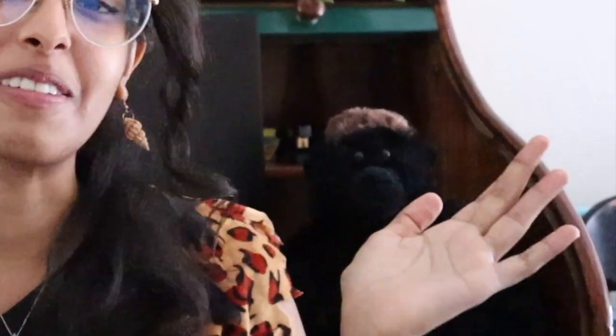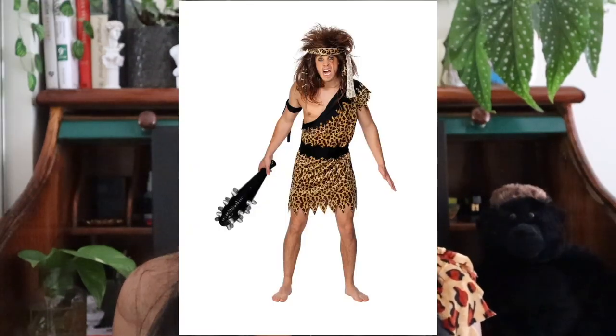Hello everyone, my name is Maya, and I'm joined with my pet gorilla Harambe, and today I'd like to give you guys a little tour of what our prehistoric ancestors were wearing hundreds of thousands of years ago.